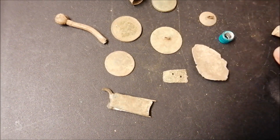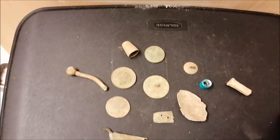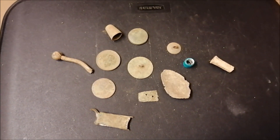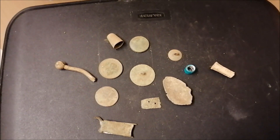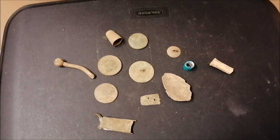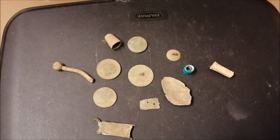So nothing spectacular, but it's still enjoyable to get out. We're exercising, we're enjoying the weather, and getting a little bit of socialising with like-minded people.